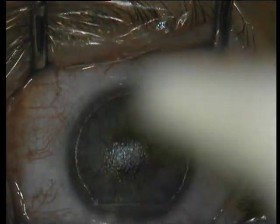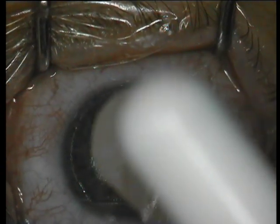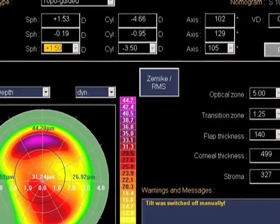We're measuring pachymetry here, establishing that the cornea flap was actually about 180 microns. And following that, the topography guided treatment will be performed on the stromal bed. You can see here the topography guided treatment — it's a partial myopic PRK and a partial hyperopic PRK, aiming to treat the maximum amount of irregular astigmatism and removing the minimal amount of tissue possible. The treatment is placed on the underlying stroma.